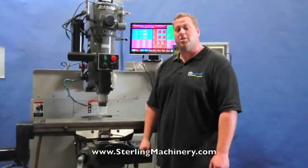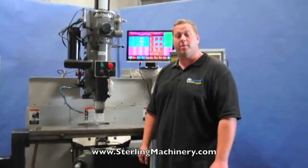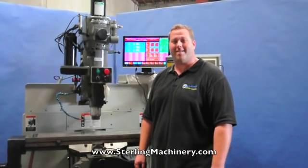Please give us a call at 626-444-0311, or check out our website at sterlingmachinery.com.